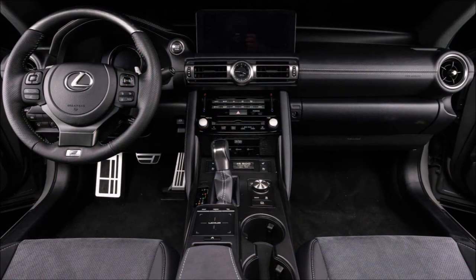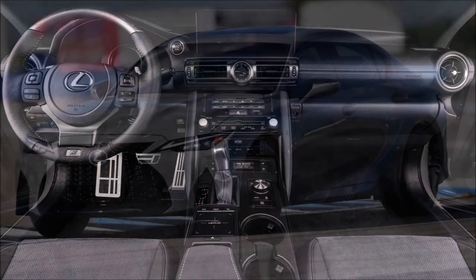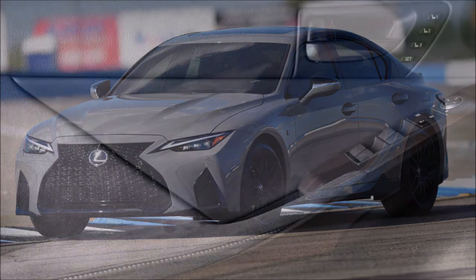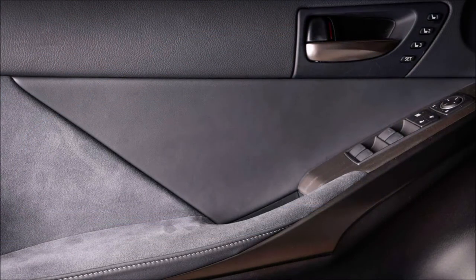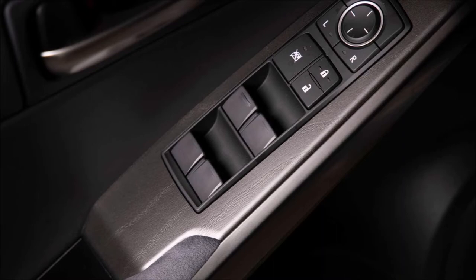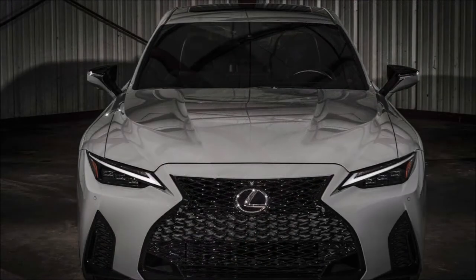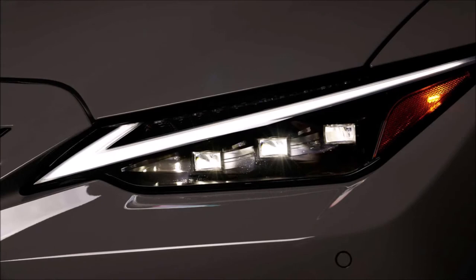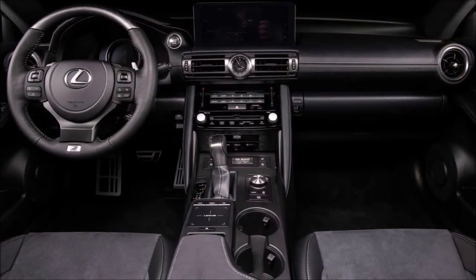The 2022 Lexus IS 500 F Sport Performance gets a Launch Edition that outfits a performance sedan with a special color Lexus calls Incognito. Pricing isn't available yet, but the company plans to launch the four-door in America this fall. Incognito is a shade of gray with a gloss finish that creates a stealthy look, and the vehicle rides on 19-inch BBS forged wheels with a split seven-spoke design in matte black.